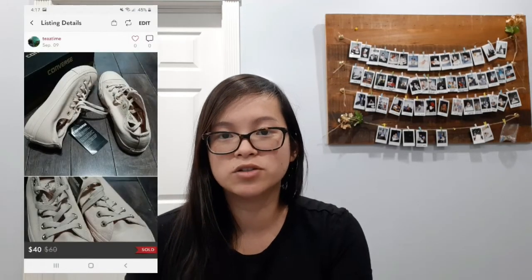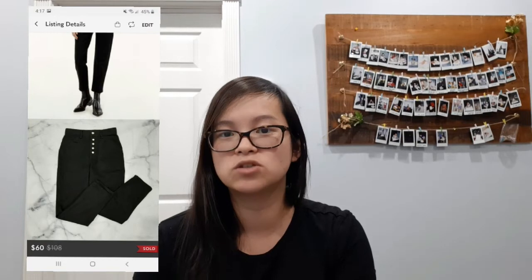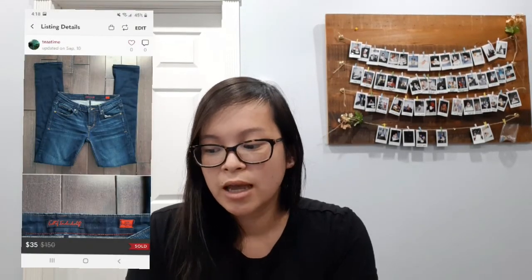Next I sold these Converse All-Star shoes — they sold for an offer of $40. Next I sold this Aritzia Babaton sweater — it was a linen and silk blend. I didn't know the exact style name but included all of that in the description and title. It sold in a bundle together with these Wilfred Free Bellen pants, and together they sold for $65. Next I sold this Lululemon green Swiftly long sleeve and it sold for a best offer of $48. Next I sold a gray North Face sweater and it sold for $30.